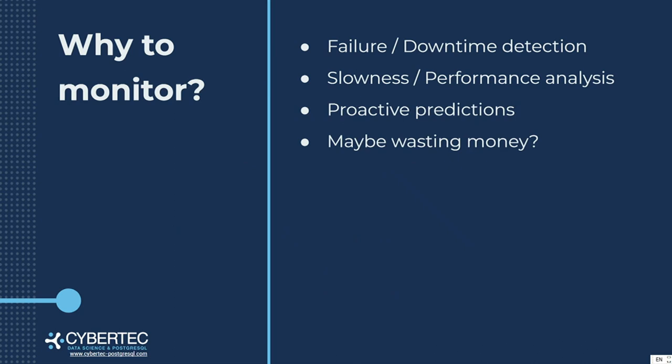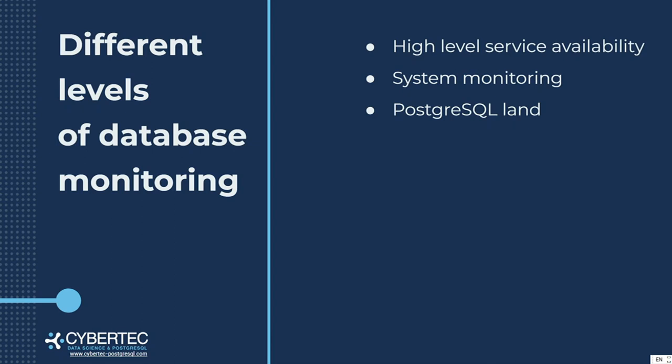Different levels of database monitoring. Why monitor? I want to know if we are working, if we can serve our clients, or if we are down. Are we fast or are we slow? I want to know how much money I'm spending on this cloud or instance. I want to have some predictions about my services — should I upgrade, change something, or split that node into two? I would divide these approaches into high-level system monitoring, high-level availability, monitoring of the system on which the database is running, and the specific PostgreSQL features or issues.